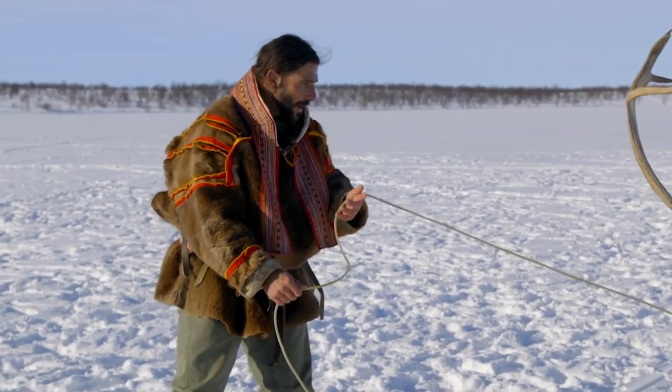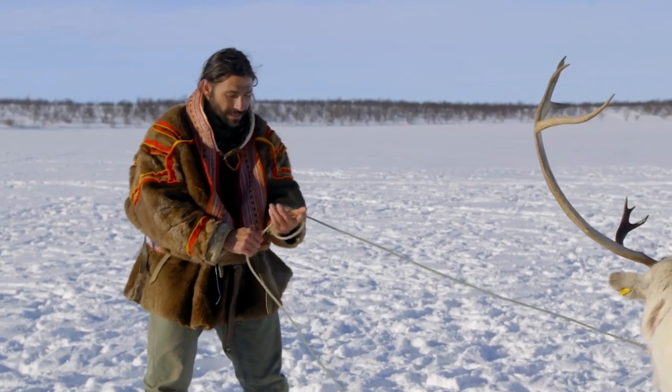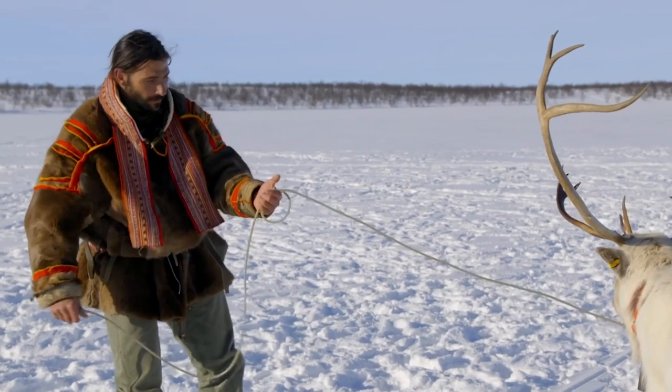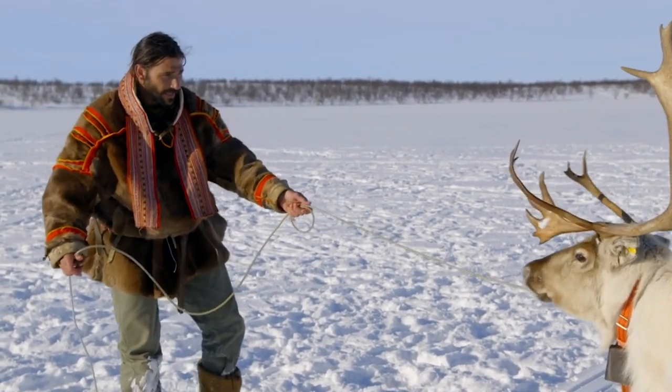I make sure that I only wrap this around my hand once, because if this guy decides to take off and this thing gets tangled in my arm, it could easily tear my arm off.